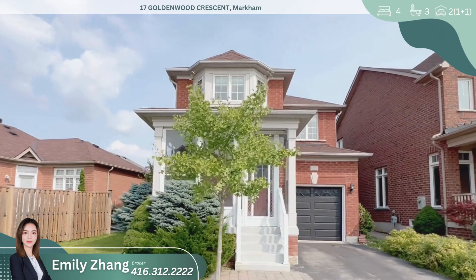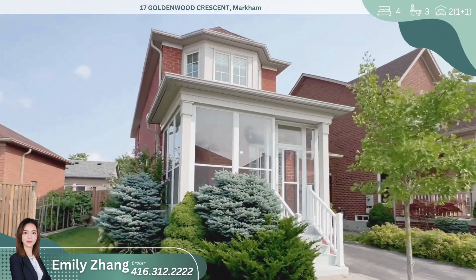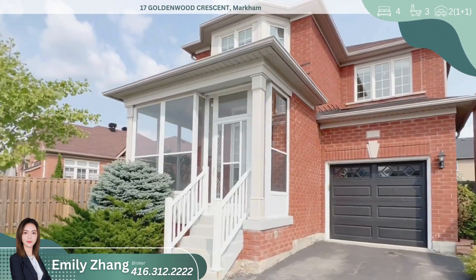Welcome to this immaculate detached home, perfectly situated in a peaceful and family-friendly neighborhood.